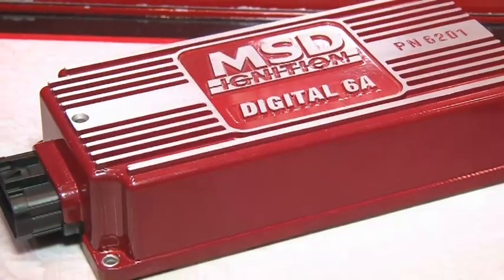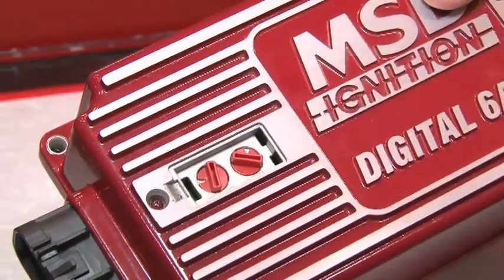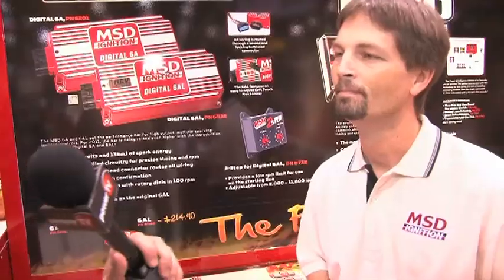Tell us a little bit about the digital 6A and the 6AL, because these have been around for a while, haven't they? Yeah, the 6A and the 6AL set the bar in performance — street, strip, a little bit of racing. The ignition's for us. But we've had to upgrade and update them. It's a whole new digital package we're really excited about. What spurred you into creating these upgrades?